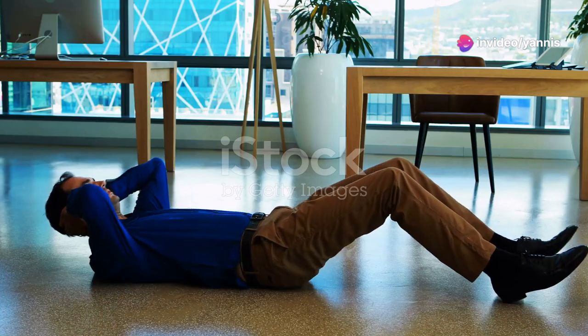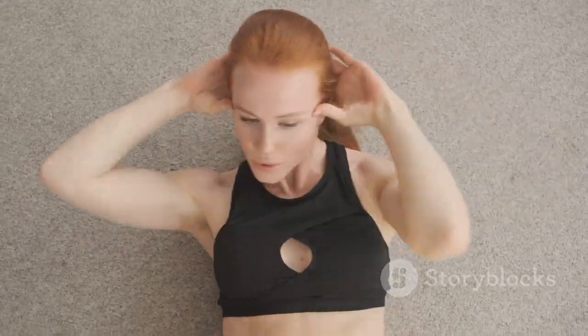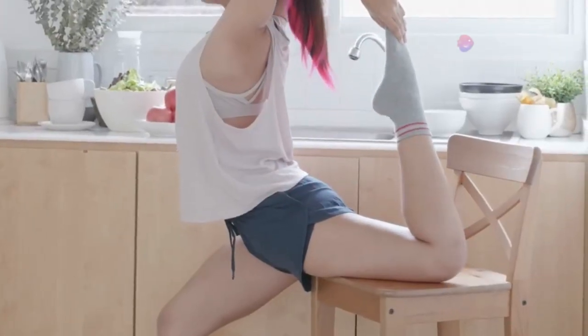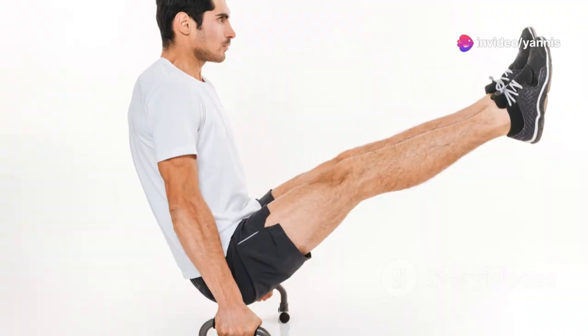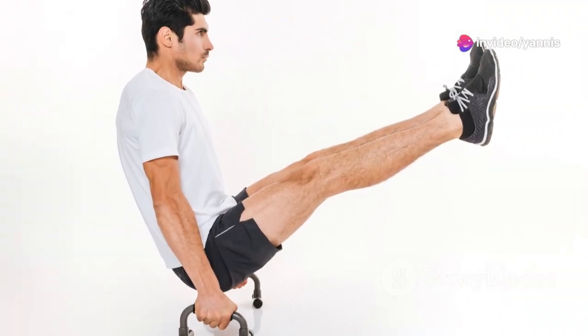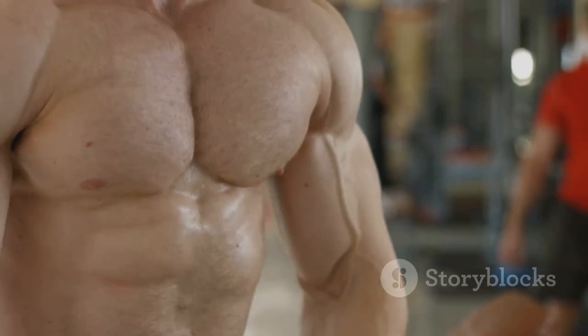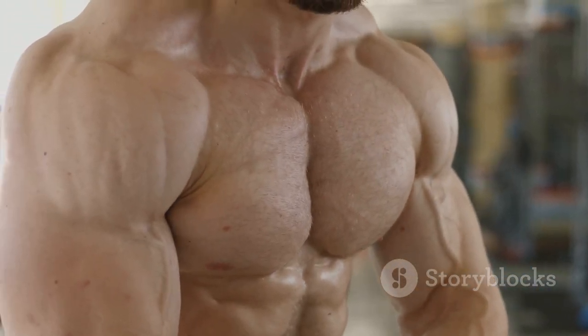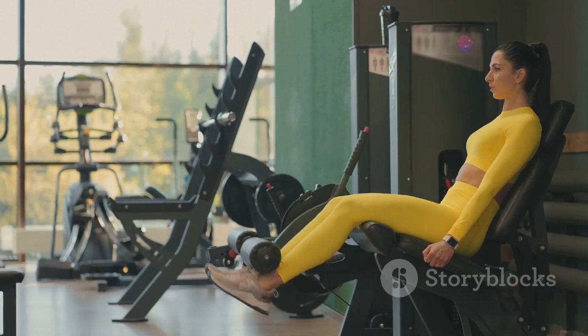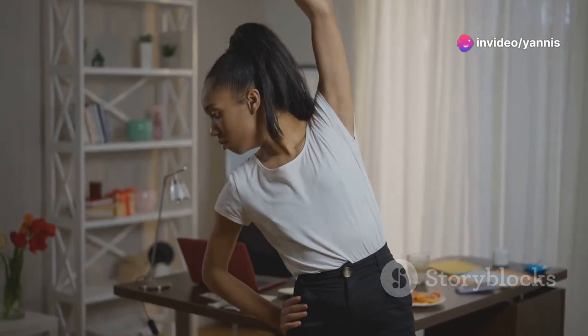It's time to work those legs and core. Sit upright on your chair with your feet flat on the floor, hip-width apart. Engage your core muscles and lift your right knee towards your chest. Hold for a moment, then lower your foot back down. Repeat on the other side, lifting your left knee. Continue alternating legs for 15-20 repetitions. Feel the burn in your thighs and abs as you strengthen those core muscles. For an added challenge, try seated leg extensions.